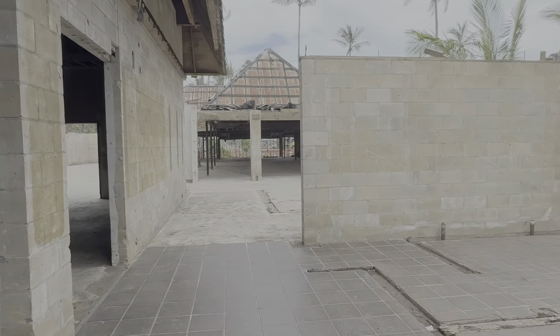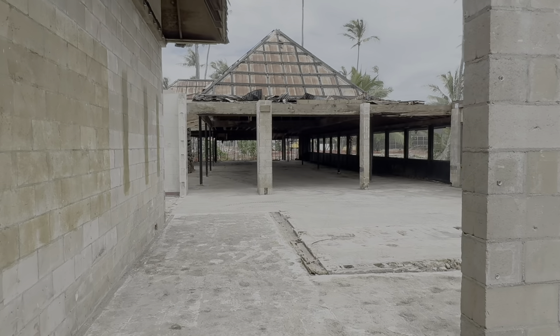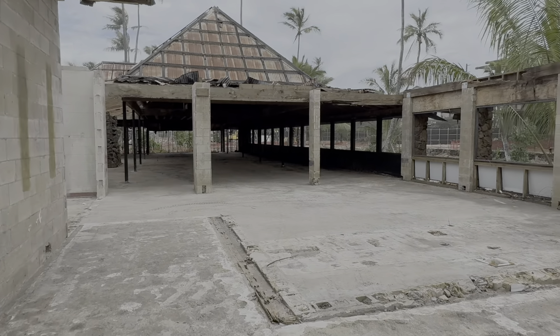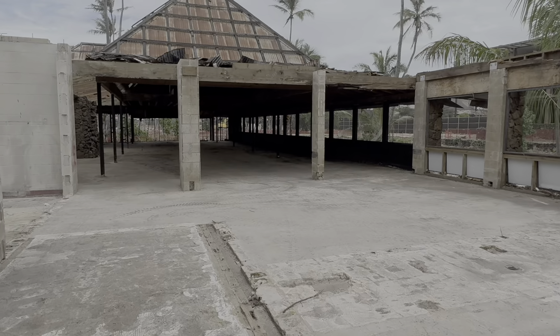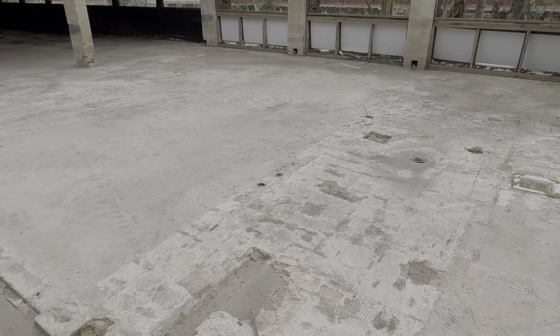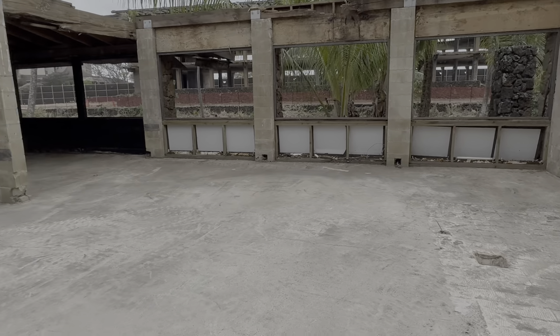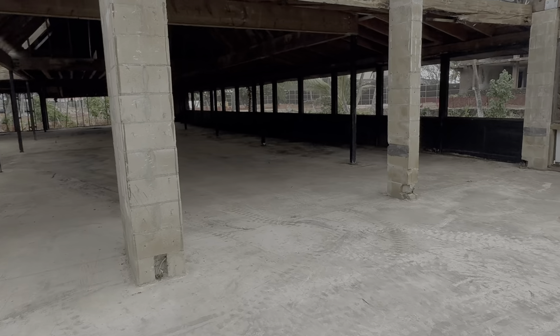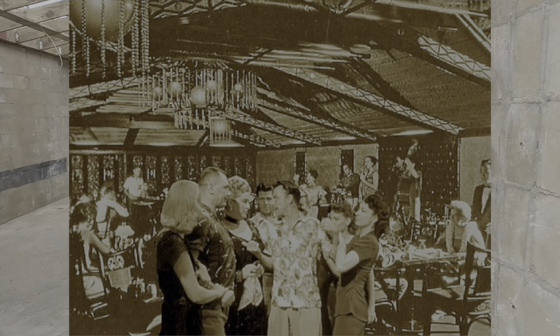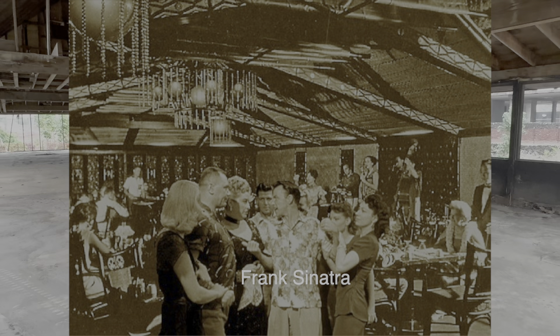And then we go through this way. This is the beginning of the Coconut Palace restaurant, and this area right here was taken out this week. This was the lounge, and then we go into here — this was the Coconut Palace restaurant.